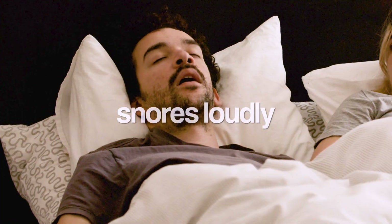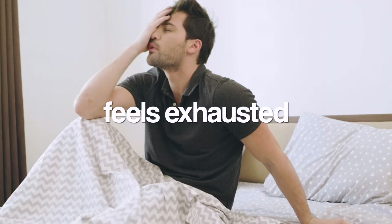If you or someone you love snores loudly, feels exhausted even after a full night's sleep, or has been told that their blood pressure is just something they'll have to live with, stick around — because I guarantee you may learn a thing or two that can be very helpful.